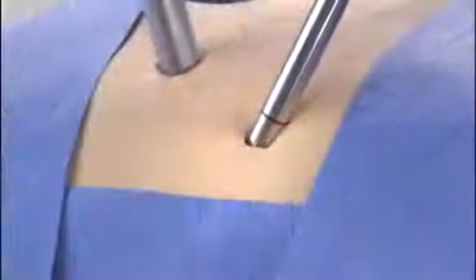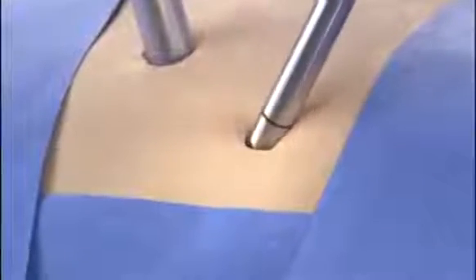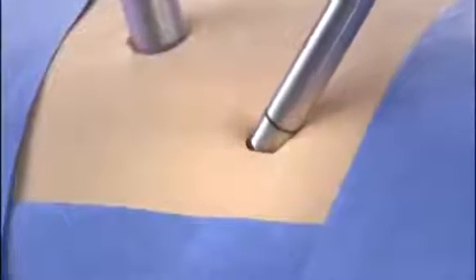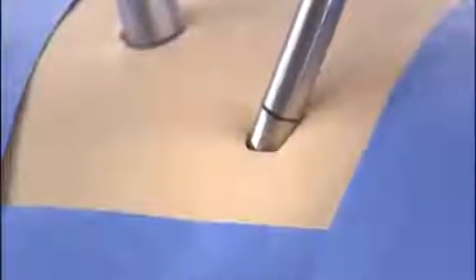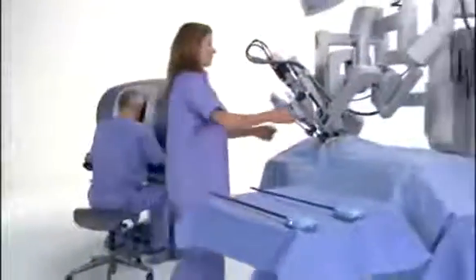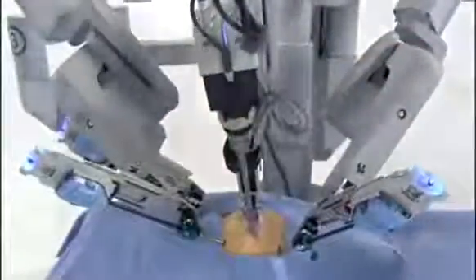Unlike conventional laparoscopic surgery, the robotic arms move around a fixed pivot point to reduce port site trauma for improved cosmesis and increased overall precision. The future of surgery includes enhanced visualization, superior instrument dexterity, and operative efficiency in a tightly integrated system.